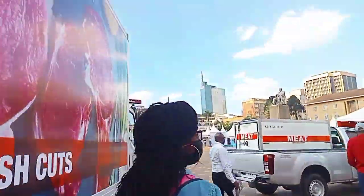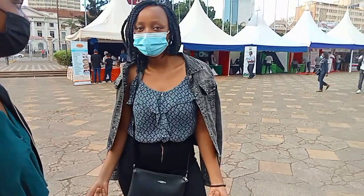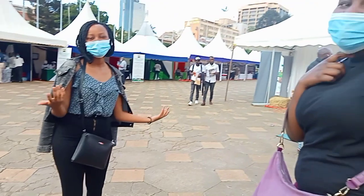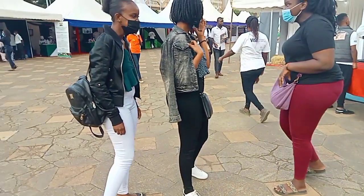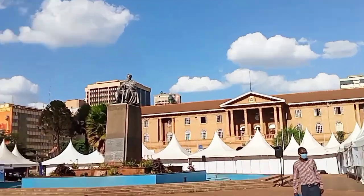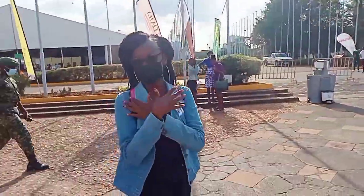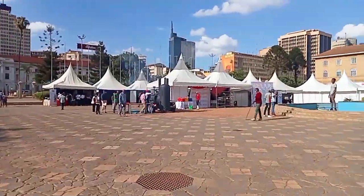I was so excited to see my friends once again because the last time we saw each other was like one year ago. As you can see right over there, it's the Supreme Court of Kenya — it's located next to the KICC grounds. Right about now we are looking for the perfect place where we could start our expo and get to know more about meat, because the expo was all about meat. So let's go together, guys.